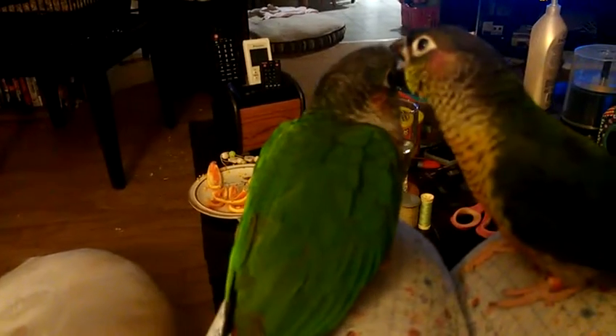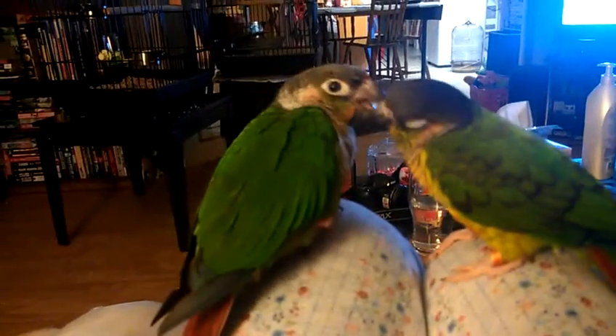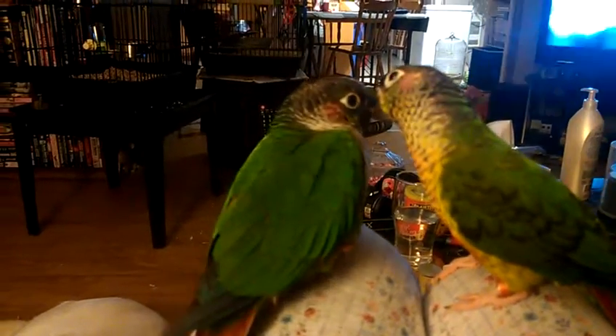So beautiful — he's had a bath today. He had a bath today, and all of his feathers are all picked, so he's not got any old feathers anymore.